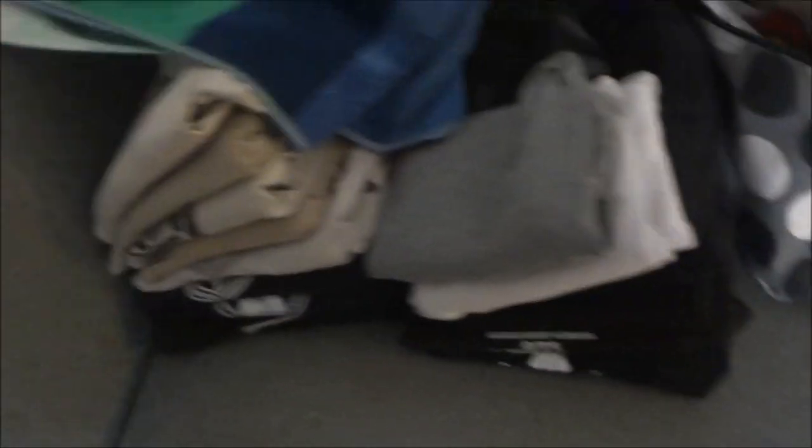I pretty much have what I'm bringing right over here. Something I've always done is put things that go in certain bags together — everything that goes in my backpack goes in this little pile right here. I think it makes it a lot easier. I have my encampment shirts, ABU shirts, BDU shirts, MPT shirts, socks in the back, and my toiletry bag.